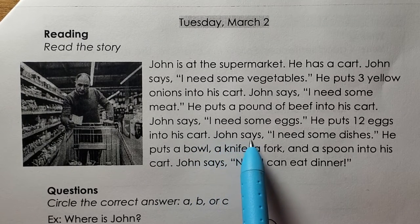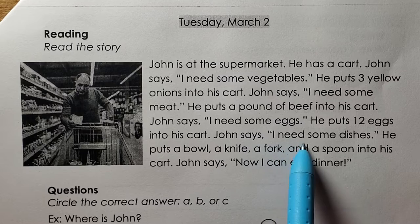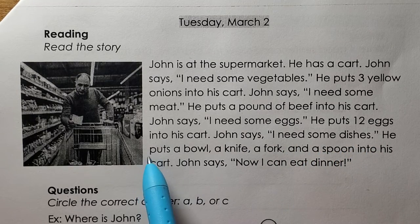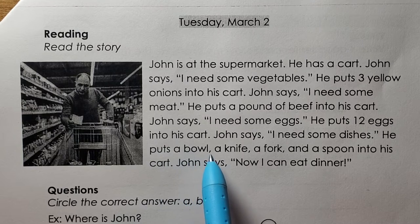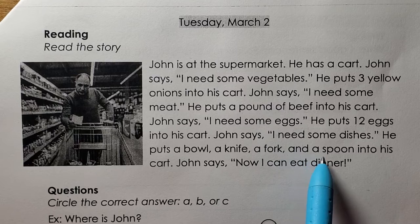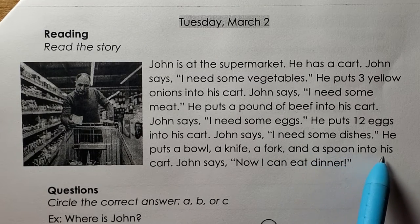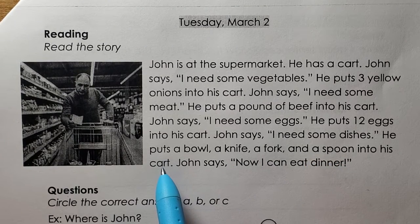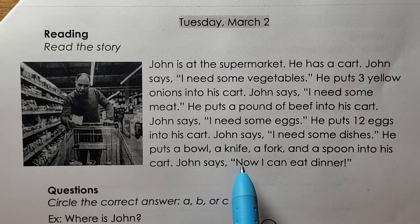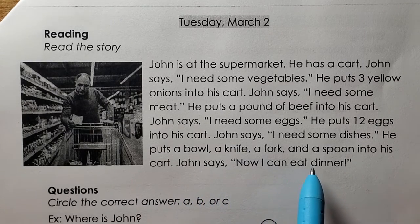John says, I need some dishes. He puts a bowl, a knife, a fork, and a spoon into his cart. John says, now I can eat dinner.